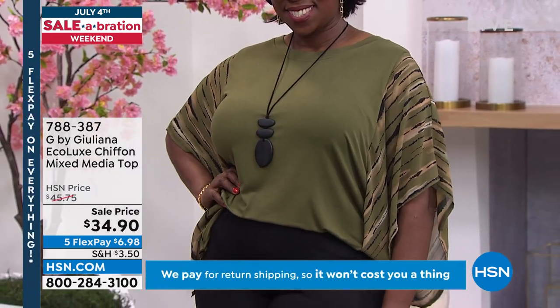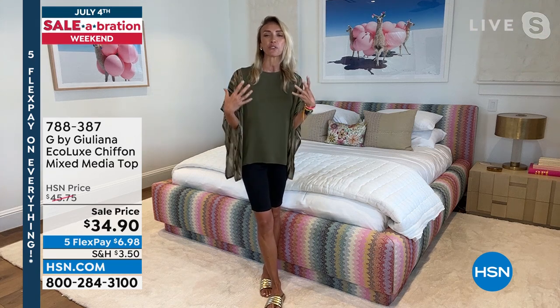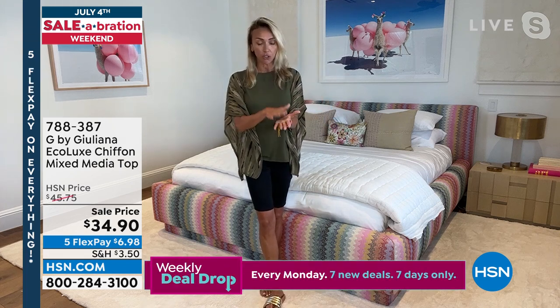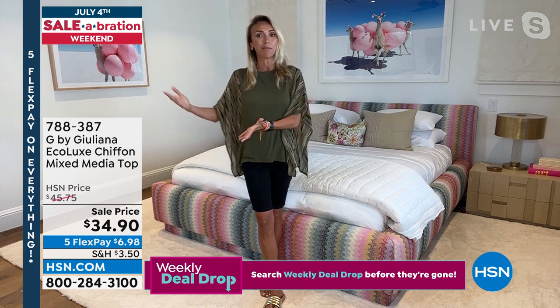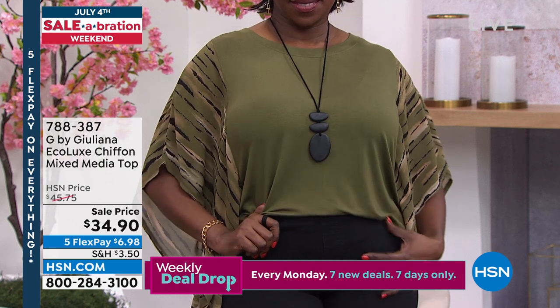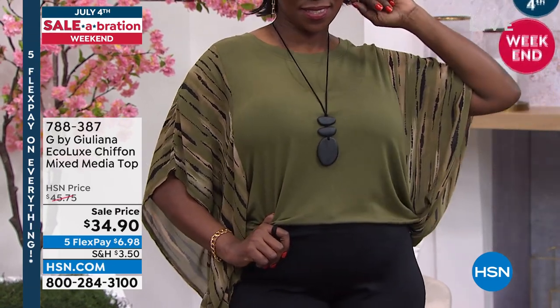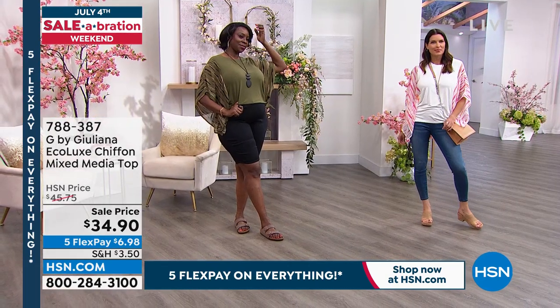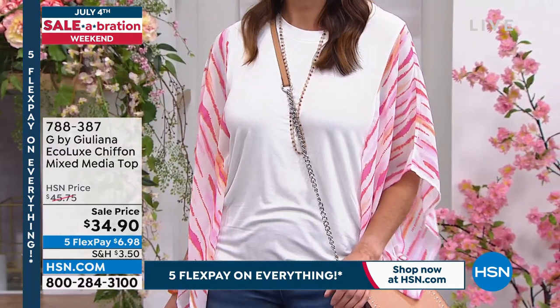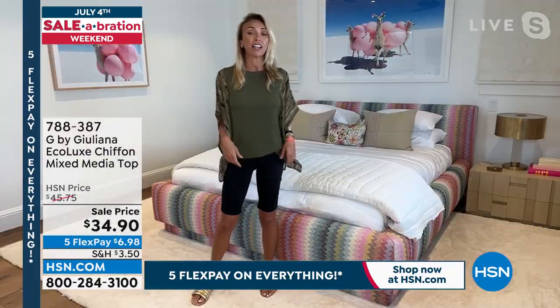Juliana is involved in every single step — even zooming into fit sessions with models of different sizes, asking if they're comfortable and if it's easy to put on. There's an entire process around this. It's no accident this has become a successful line at HSN, because it's truly about fit, tailoring, feel, and making all women feel beautiful. HSN's size range is fabulous — fashions for everyone.